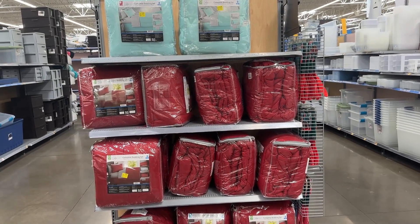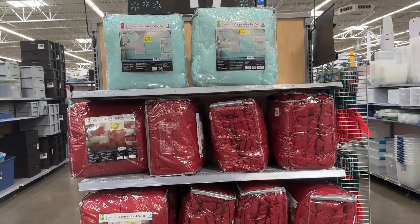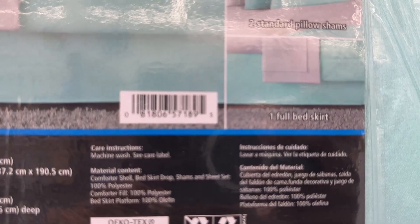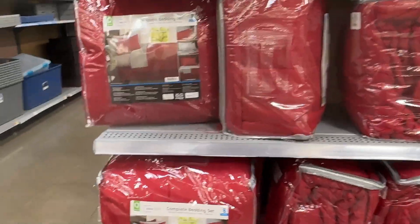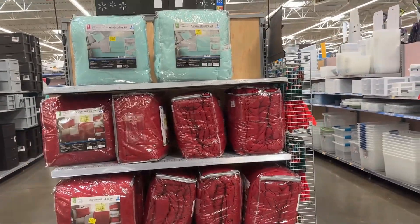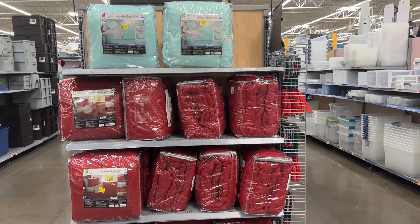Right here we have these bed sets that are marked down — it says $17 up there but the stickers say $15. So I'm gonna give you all some barcodes. There's the teal one with eight pieces and then there's the reddish red one. Make sure you all look out for these in your stores. That's gonna be it with these deals — hope you all enjoyed, make sure you all like and subscribe, and I'll see y'all next time!